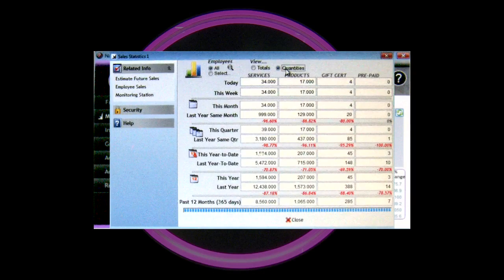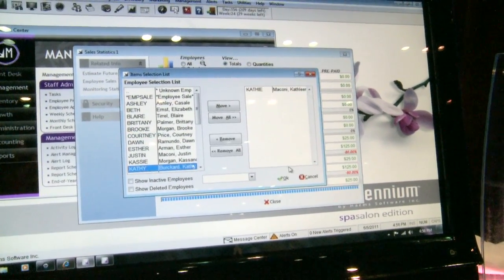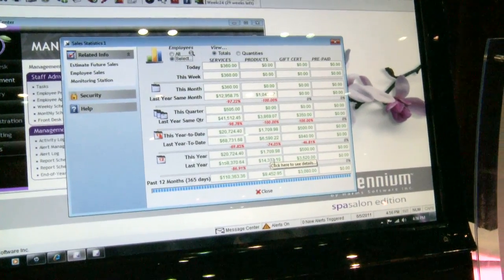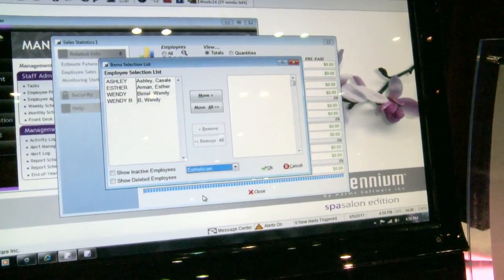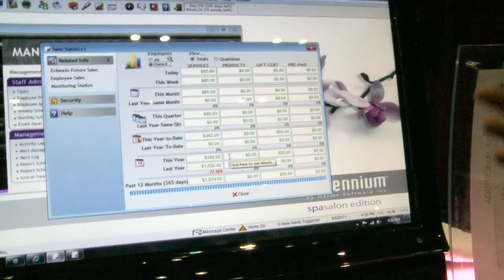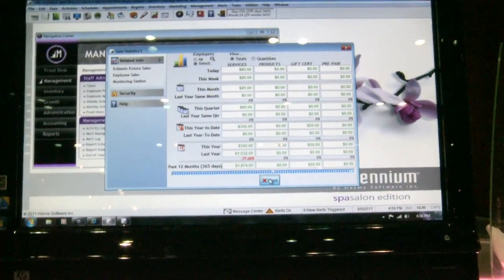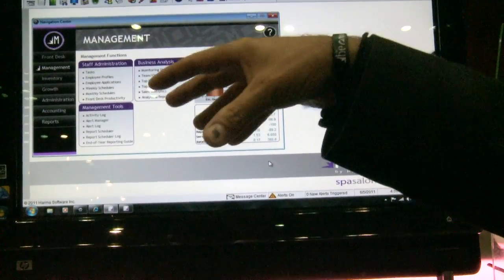Or I can actually pull up an employee — let's say Kathy here — and see how Kathy's doing for the year. I'm using this tool but just for Kathy. Or if I'm a salon spa, I can see how well my aesthetics department is doing — whether my whole aesthetics team is up or down. So you can use this tool for multiple reasons: multiple employees, classifications, and units. When I cancel out, I'm back in that navigation screen.